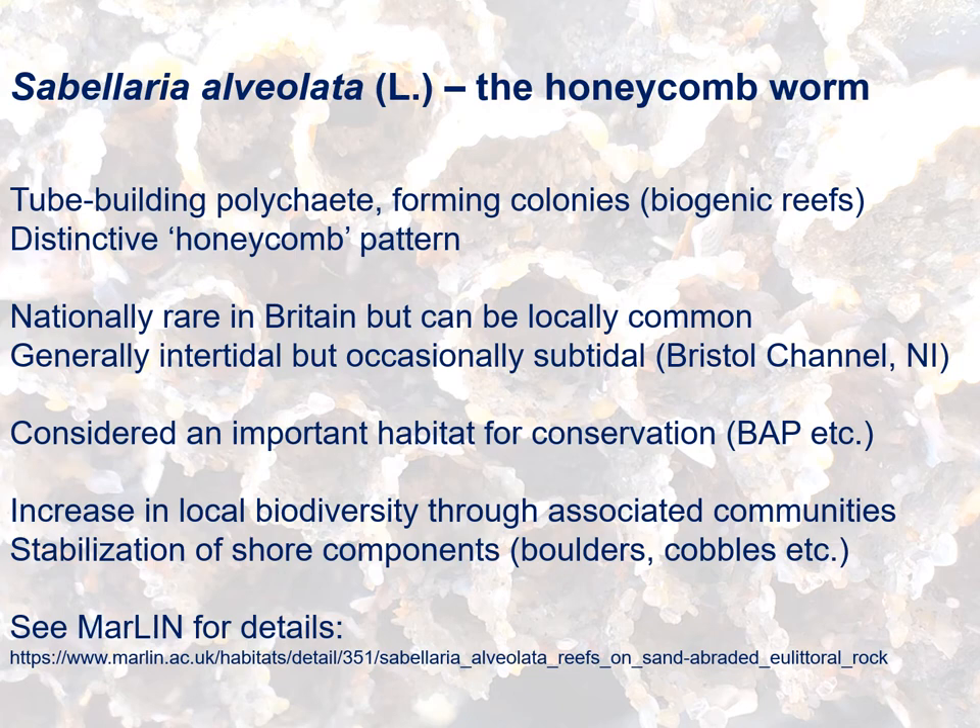They're considered an important habitat for conservation, as reflected in the original biodiversity action plans and the derivatives thereof. The biogenic reefs create an increase in local biodiversity through the associated communities of plants and animals that grow on and around them. They also stabilise shore components such as boulders, cobbles, etc.